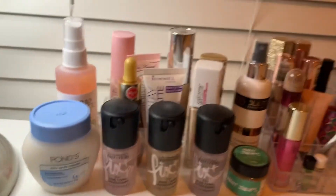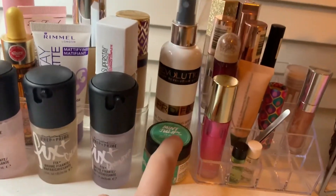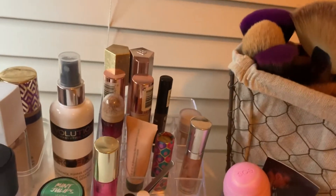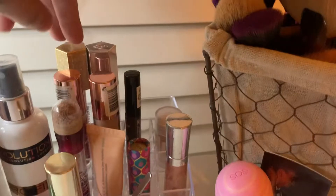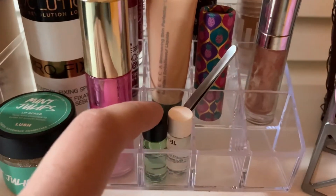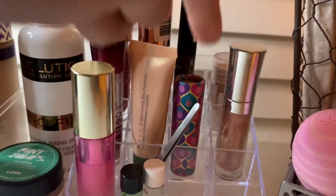Over here I have a Makeup Revolution Pro Fix — it's like an oil control one. And then I have a Lush Lip Scrub. In this little lipstick holder thing I have my daily stuff. I started doing my individual lashes, and I have the glue right here, and then the remover, and then the tweezers it came with. I have my lip oil, some lip gloss, lipstick.